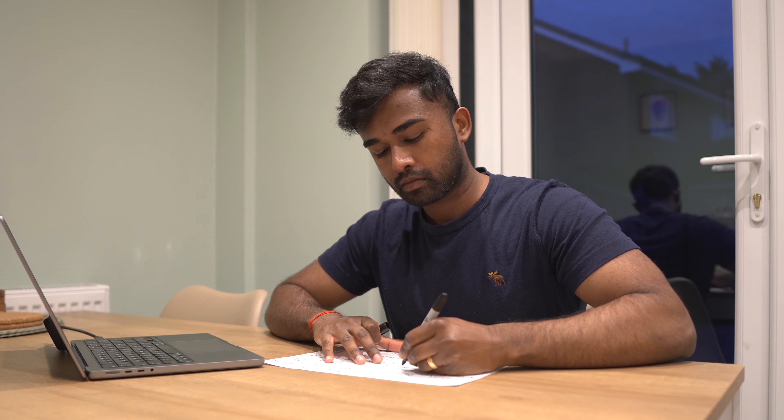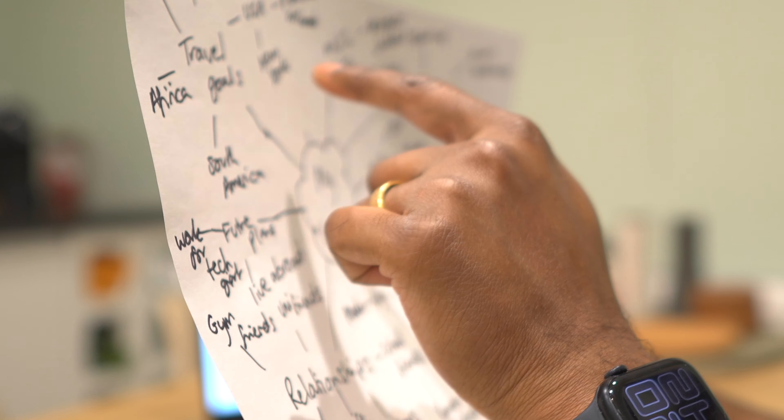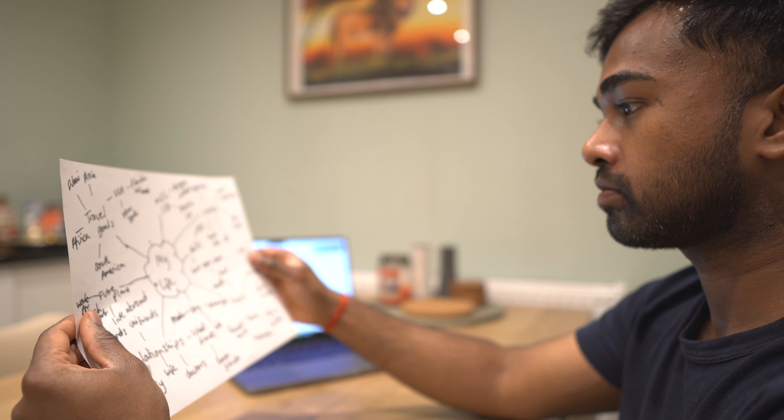Are you tired of chasing your dreams without a clear path? You've maybe tried things like a vision board or visualization techniques. Have you ever wondered if there is a more organized way to manifest your dream life? Well, there is. In this video, I will share with you the Odyssey Method, developed at Stanford University to design your future with clarity and purpose.